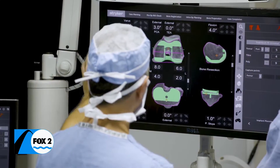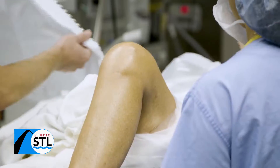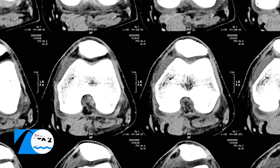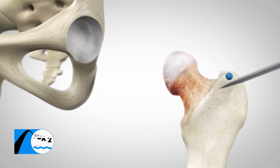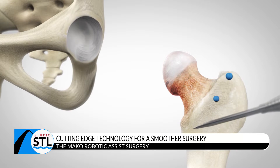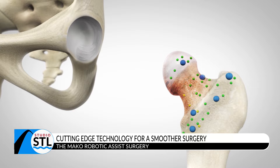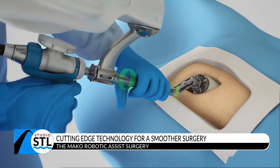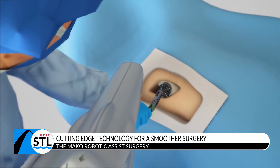We use a preoperative CAT scan, and from that CAT scan, about two days before surgery, I sit down and virtually do the patient's knee replacement before we even start the surgery. That way, going into the operating room, I know exactly what size every implant's going to be, any sort of problem we could run into, and we're ready for it before we start.